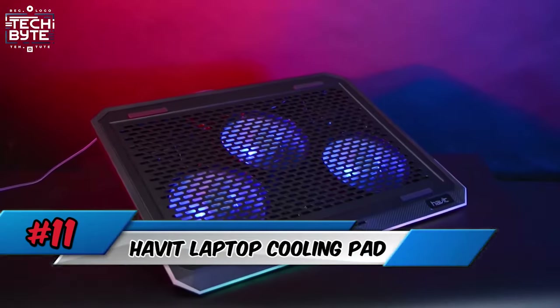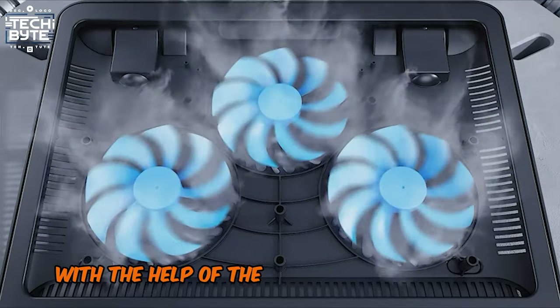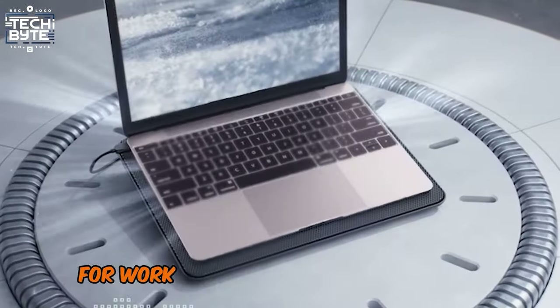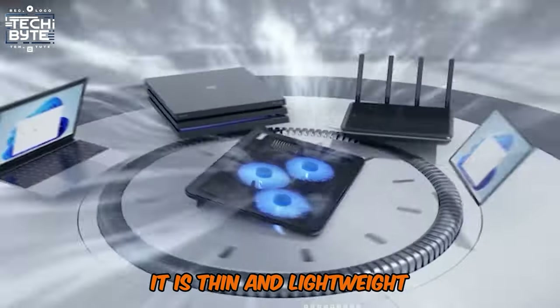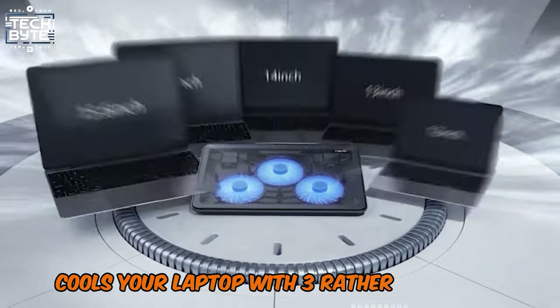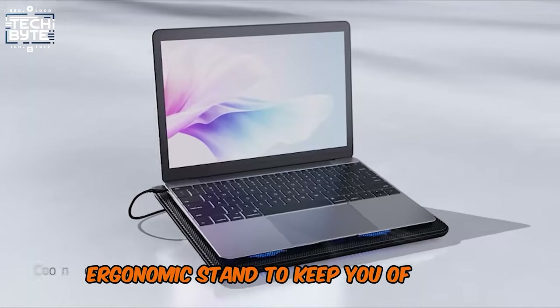Number 11: Havit Laptop Cooling Pad. Upgrade your workspace with the Havit Laptop Cooling Pad for work from home. This is an elegant product — it is thin and lightweight, cools your laptop with three rather quiet fans, and has an adjustable ergonomic stand to keep you in good posture.